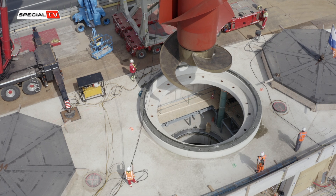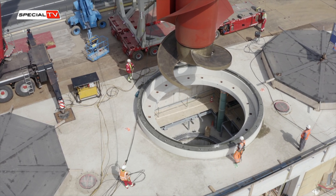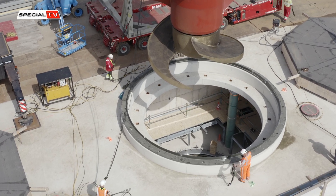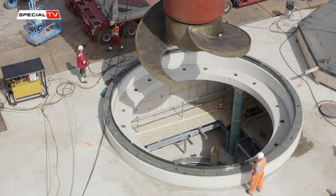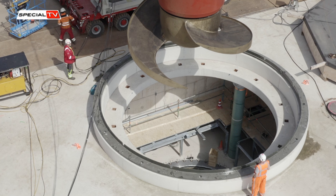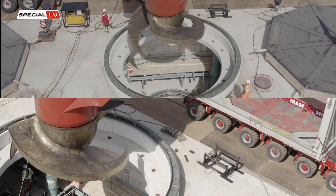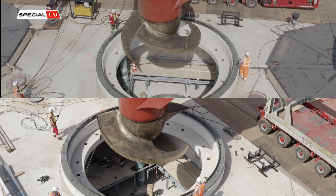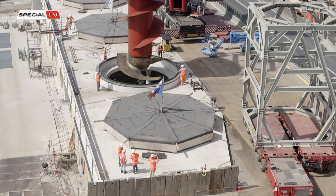Level commissioned Flowserve to produce the metal pumps at their factory in Alcalá, situated near Madrid. The concrete suction nozzles — an integral component of the pumping station responsible for drawing water from the IJsselmeer — are manufactured by Waco, a concrete specialist, at their factory in Bergen op Zoom.